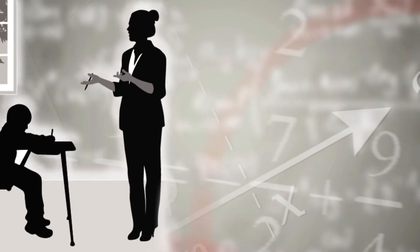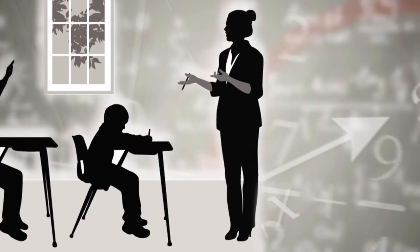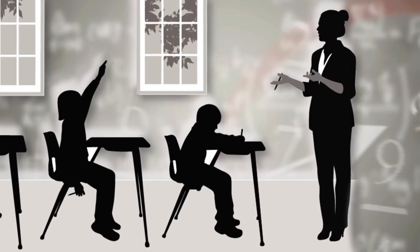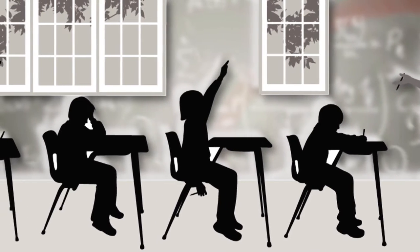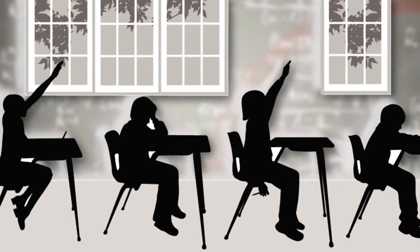We often see teachers standing in front of the classroom modeling a procedure or concept, then one or two students being called upon to answer the question or solve the problem. The rest of the students are left with practice sheets and textbook pages.